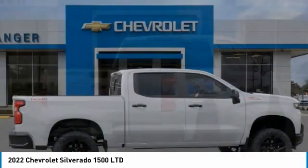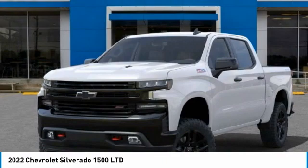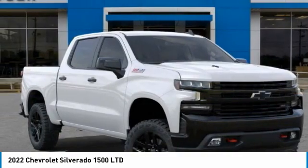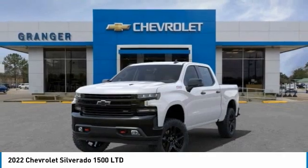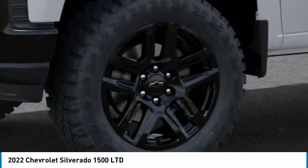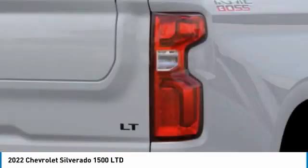Here are some of this vehicle's great options: remote engine start, floor mats, power door locks, leather package, Sirius XM radio, dual zone climate control, cloth seat trim, tinted glass, trailering package. Take this vehicle for a spin and see why so many shoppers are now proud owners.